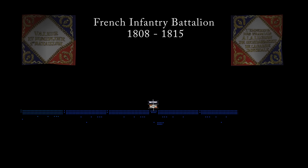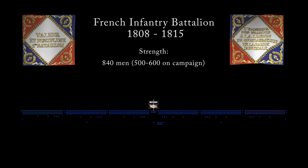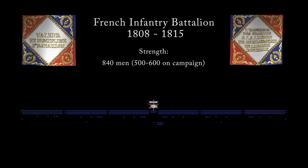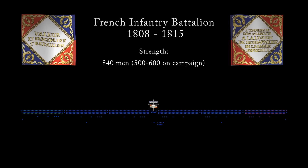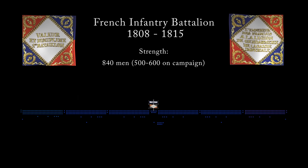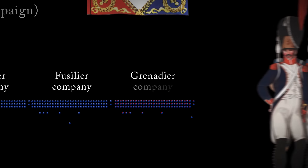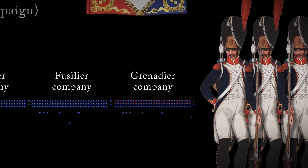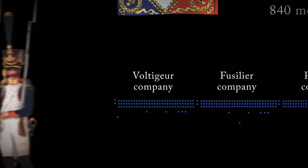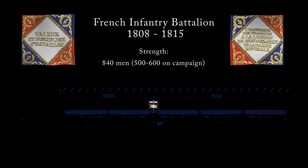The basic tactical unit of infantry was the battalion. A French line battalion had, in theory, 840 men, but in practice, nearer 5 to 600. Our example here has 605 men, a typical strength for a battalion on campaign. The men were divided into six companies – four fusilier companies, and two flank companies. On the right, the grenadiers, made up of the tallest, strongest men, often detached to form elite all-grenadier units. And on the left, the voltigeurs, specialist light infantry, used for skirmishing in front of the battalion.